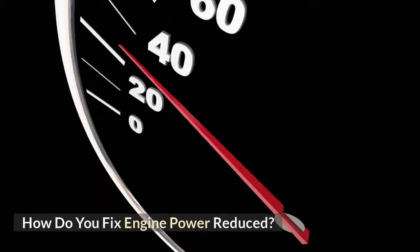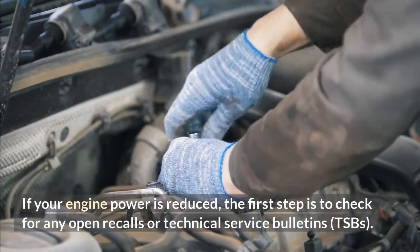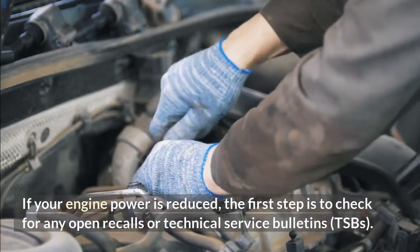How do you fix engine power reduced? If your engine power is reduced, the first step is to check for any open recalls or technical service bulletins (TSBs).